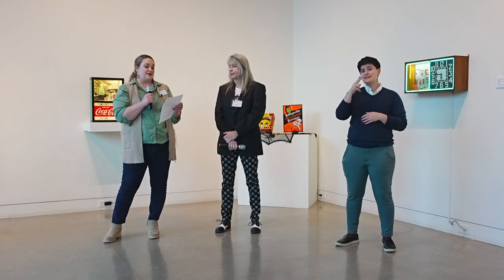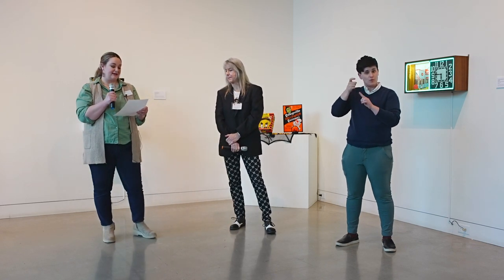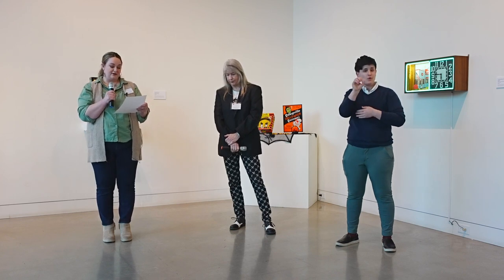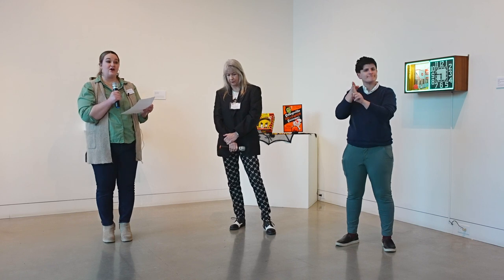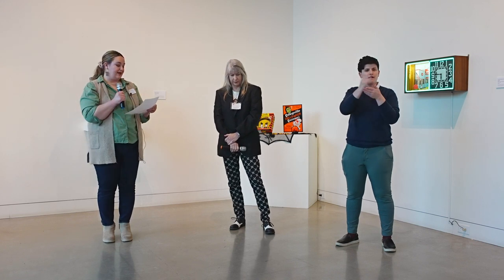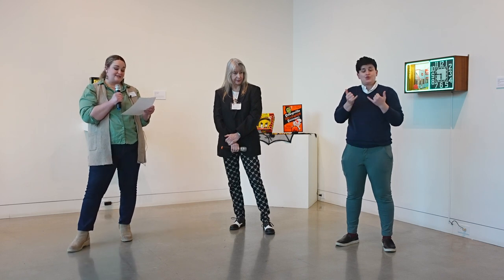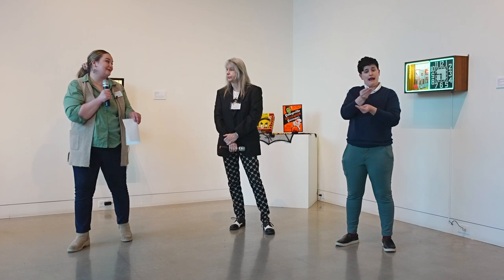Cynthia Marcoux is an Oklahoma artist who has resided in Tulsa most of her life. She graduated from Oklahoma State University with a BA in art and worked at the Tulsa Zoo as an artist and photographer for 28 years. She currently works as a freelance art handler for local galleries and museums including 108.